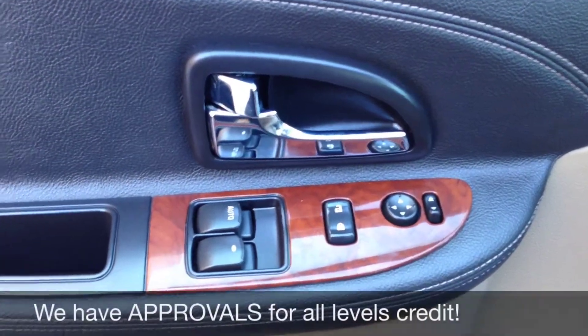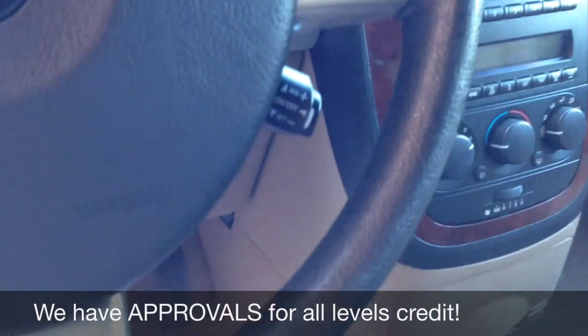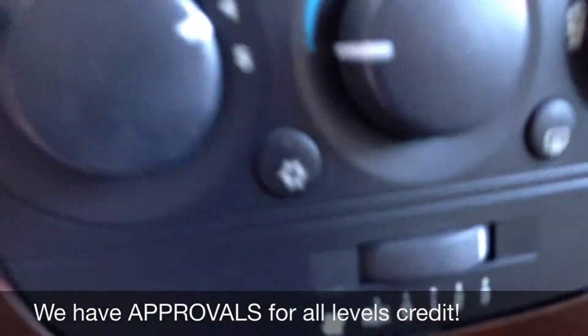See you inside. We've got the power locks, windows, and mirrors. It's got the nice wood inlay. Automatic lights. Cruise control on the steering wheel. CD player. Auxiliary jack for your iPod or MP3 player. Rear air conditioning.